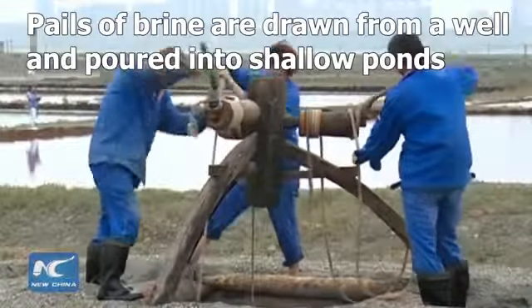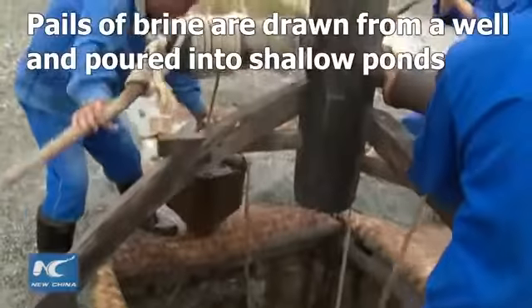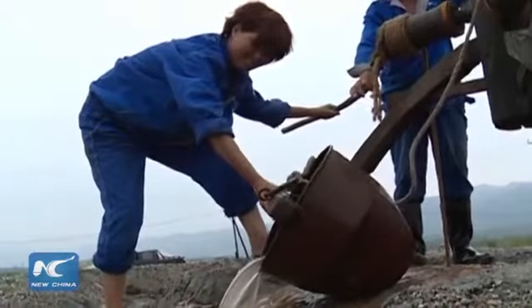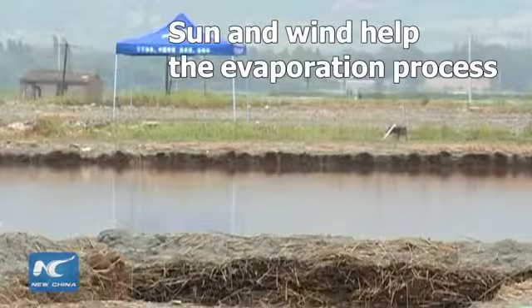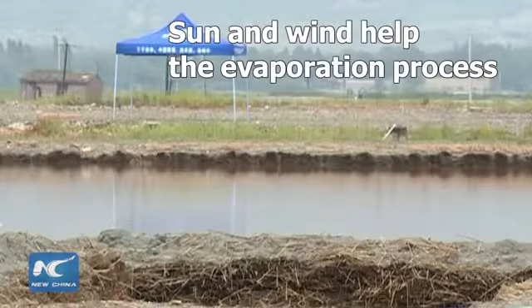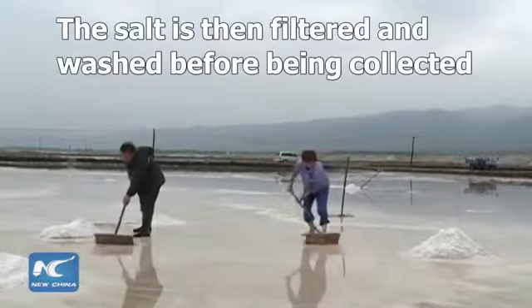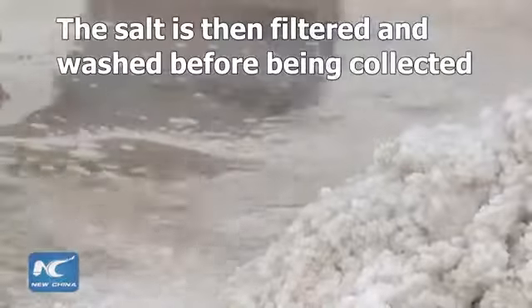The production of salt involves several steps. Firstly, pails of brine are drawn from a well, and then poured into shallow ponds. The sun and the wind help the water evaporate, until a salt bed forms on the bottom of the pond. The salt is then filtered and washed with fresh water before being collected.